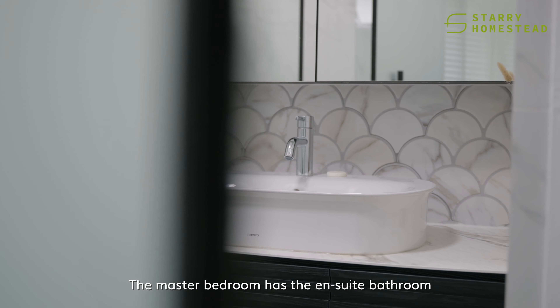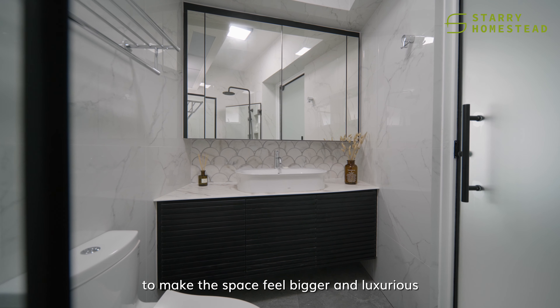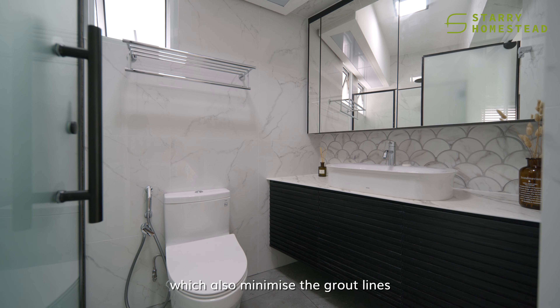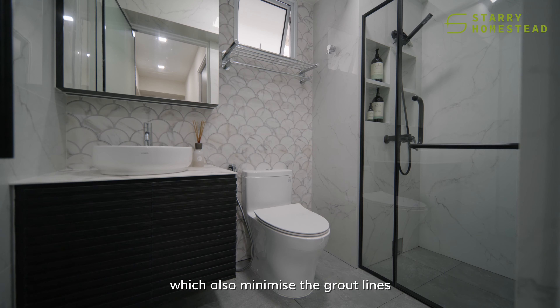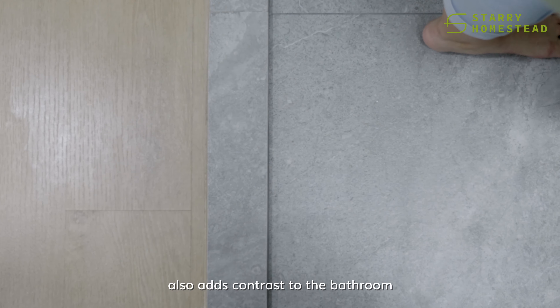The master bedroom has an ensuite bathroom. White marble was used to make the space feel bigger and more luxurious, with a 60 by 60 tile which also minimizes the grout lines. The use of black wood laminate adds contrast to the bathroom.